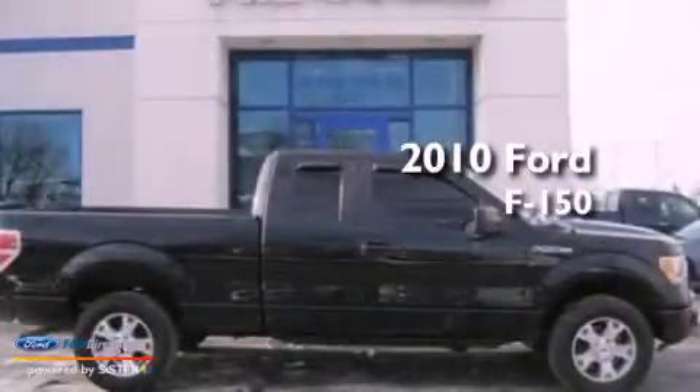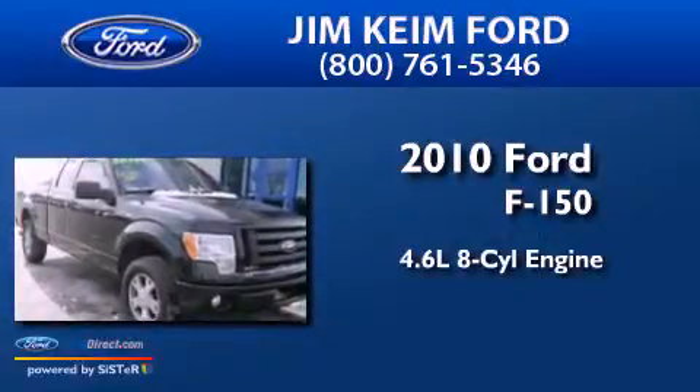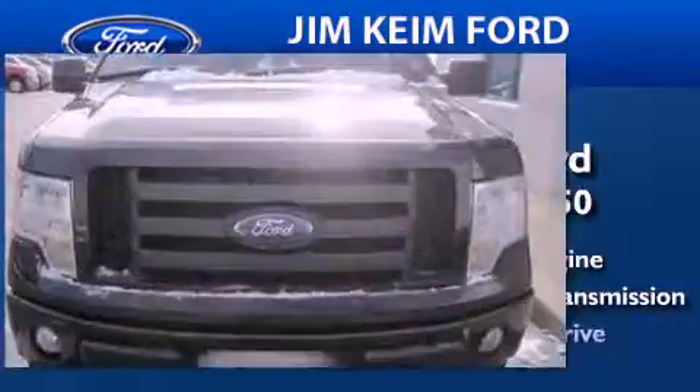This is a 2010 Ford F-150. It features a 4.6-liter, eight-cylinder engine, an automatic transmission, and four-wheel drive.